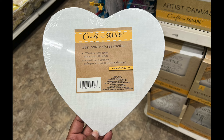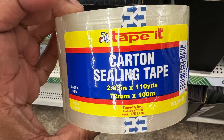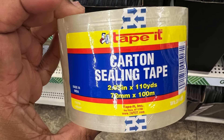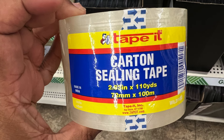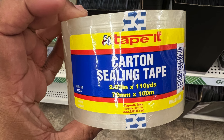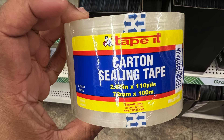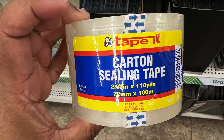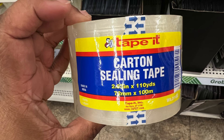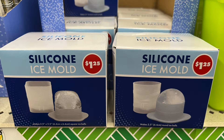This is carton ceiling tape by Tapet — it's 2.83 inches by 110 yards, so it's quite a bit of tape. Ceiling tape is probably similar to packing tape; I'm not sure if there's any difference, but it's definitely wider than the normal tape I've seen. So if you want some wider ceiling or packing tape, find it.